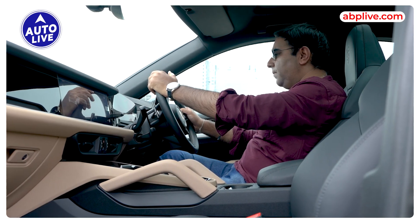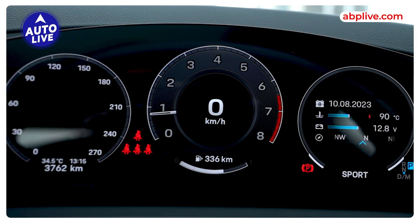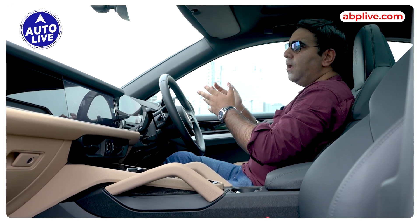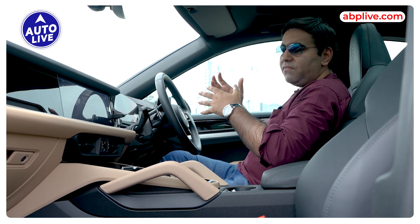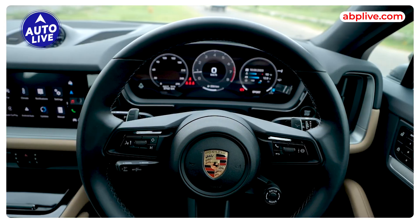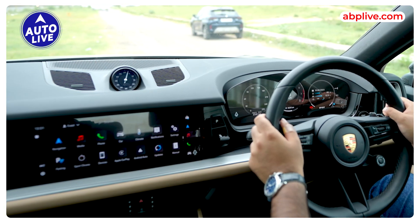Now let's talk about the interior. You will get a lot of changes here. The layout has changed — it is a tech-focused cabin. In front of you, you get a digital instrument cluster. It is a new screen, Taycan-inspired. So you get a Taycan-inspired instrument cluster. It is quite simple and configurable. The old Cayenne's instrument cluster was a little more classic, but this is easier to read and you can configure it to suit your liking. It looks very nice as well. You get a great screen — this is a 12.6-inch and this is a 12.9-inch touchscreen.